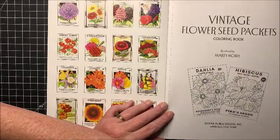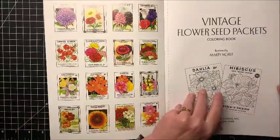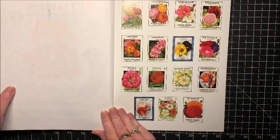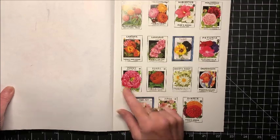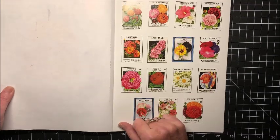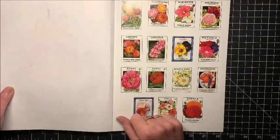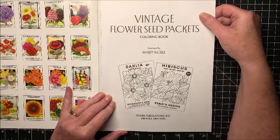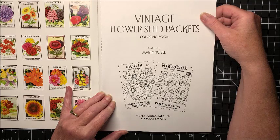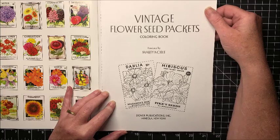One thing that is really neat about this book is the fact that the front cover and the back cover show you all of the pictures that are in the book and how they are truly colored — what they look like in real life. So you can either take this coloring, or you can look up that particular flower on the internet, or in a flower book, and find out what colors they really are, or make up your own colors.